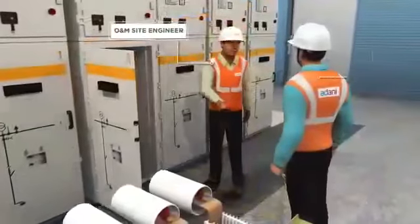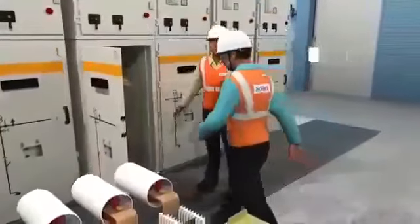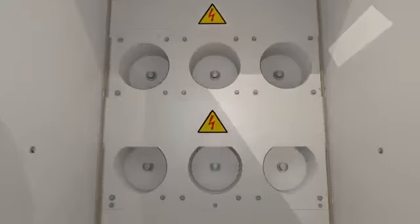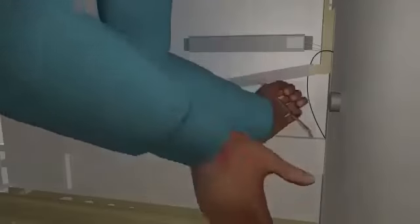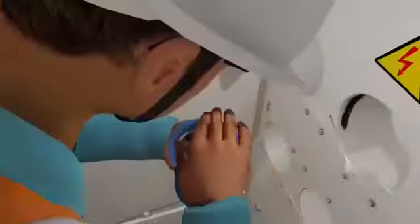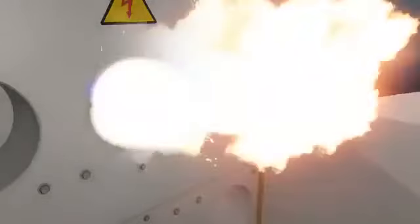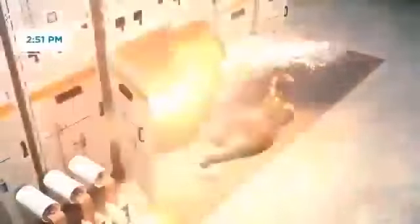Later, the site engineer instructed the technician to check inside of the panel. The technician opened the shutter manually at around 2:50pm and tried to apply petroleum jelly. During the process, he accidentally touched live parts inside the panel, causing an arc flash at around 2:51pm.